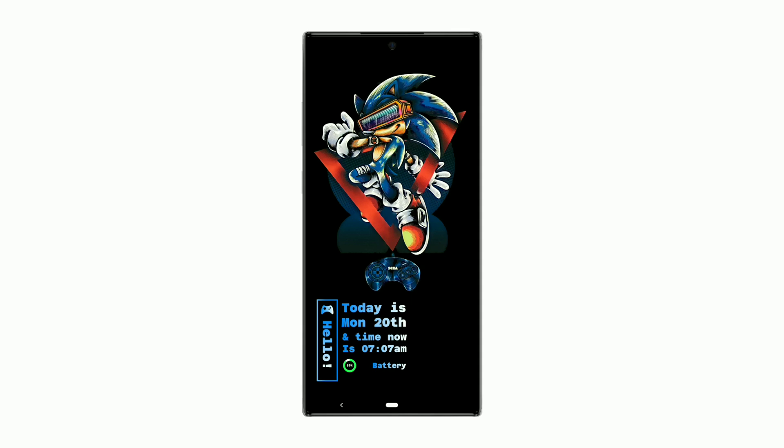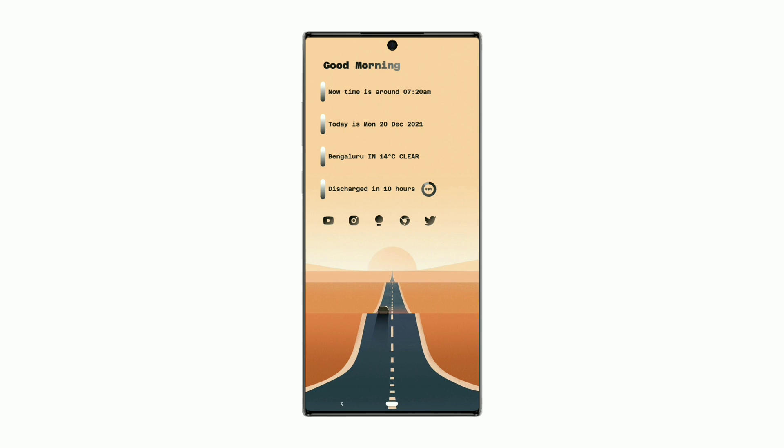Now let's move to the final one. This setup shows all necessary information such as time, date, weather condition, temperature, location, battery standby time with progress bar as well as percentage left. The Icon Pack used for this setup is ChicDark.